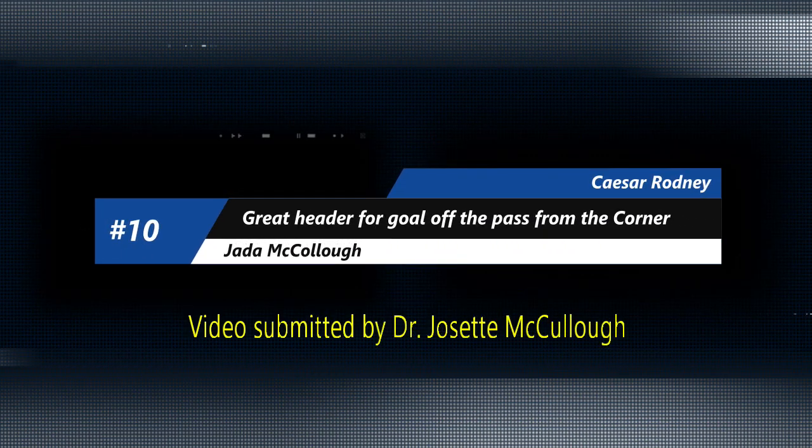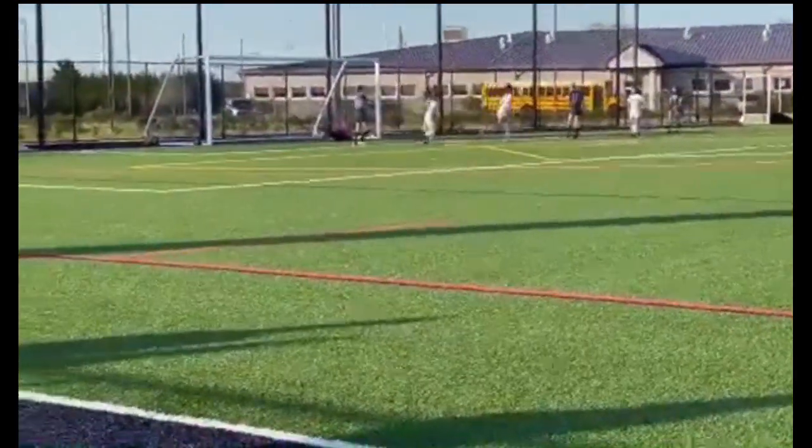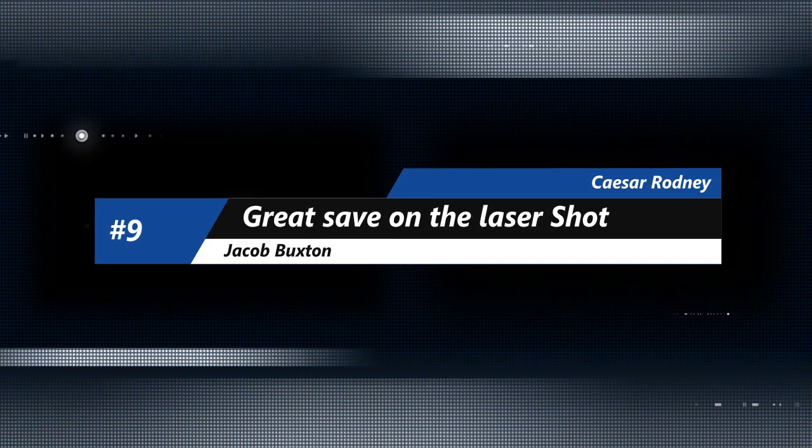Getting us started at number ten, someone we saw a lot in the winter — it's Jada McCullough from Cesar Rodney. This time she has positioning on the corner kick and going to get the header for the goal. Special thanks to Dr. McCullough for sending that one in at number ten.